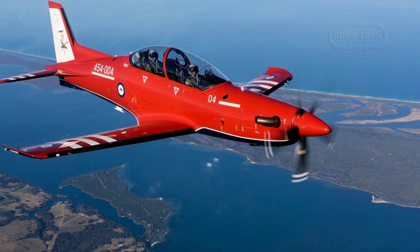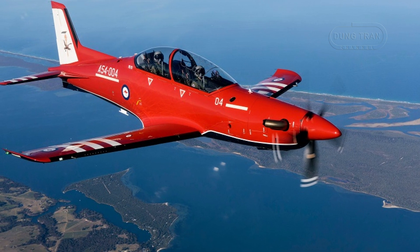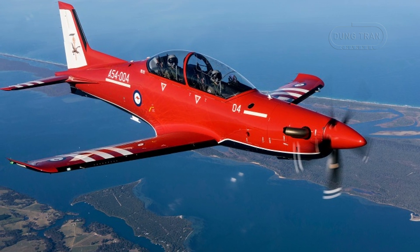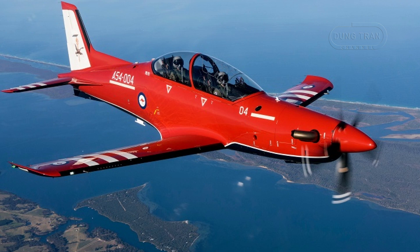The Pilatus PC-21, a turboprop-powered advanced trainer crafted by Pilatus Aircraft of Switzerland, stands as a cornerstone of the Royal Australian Air Force's aviation training framework.